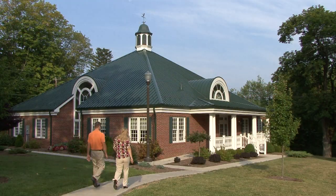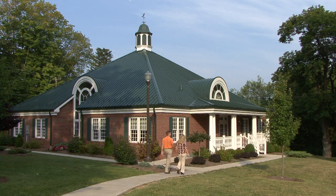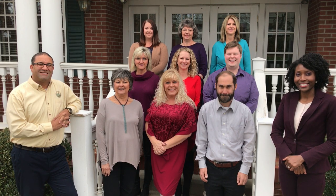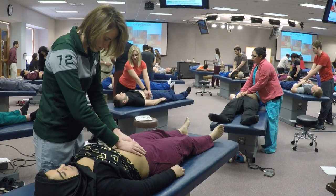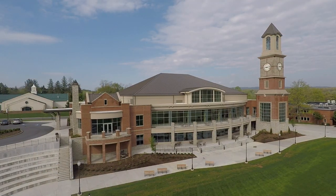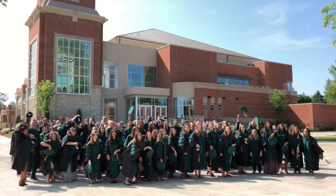When prospective students come to campus for a tour or interview, their first stop will be the Admissions Center. We have a friendly admissions team ready to answer any questions you may have. Thank you for touring our campus with me. I hope you will come visit WVSOM in person so that you can get a sense of the amazing community we have here and interact with our students and faculty. We look forward to seeing you.